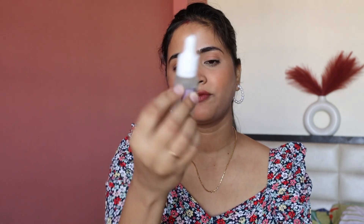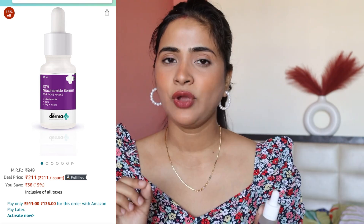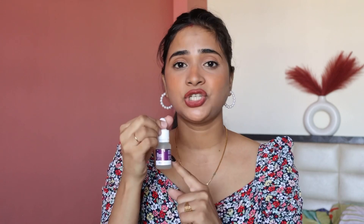Next, I have this 10% Niacinamide Face Serum from Dermaco — and I genuinely love this product. If you have acne-prone skin, please switch to this serum. This is a must-have for acne-prone skin. If you have little bumps on your face, it will help a lot. If you see a pimple starting to grow, you just need to apply it to that spot and it will not increase. It will help a lot to reduce acne. If you apply it on a daily basis, it will be really good for your skin.